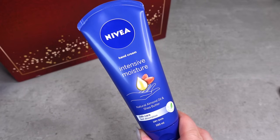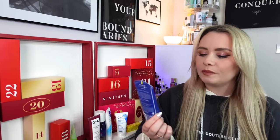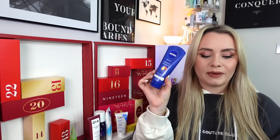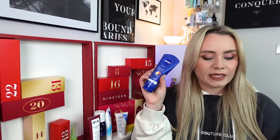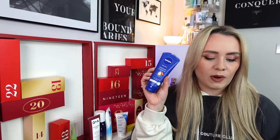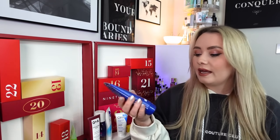Day 12 is quite a big box and we have another Nivea product - getting a lot of Nivea! This is the Intensive Moisture Hand Cream, 100ml, containing natural almond oil and shea butter. It's £3.99 to buy in this size. All these Nivea products are currently available on Boots at a discount, so if you like them and want to stock up, head to Boots. It's formulated with caring almond oil and the unique Nivea scent, providing rich care and intensive nourishment that lasts 24 hours for well-protected and incredibly soft hands - an essential in winter.